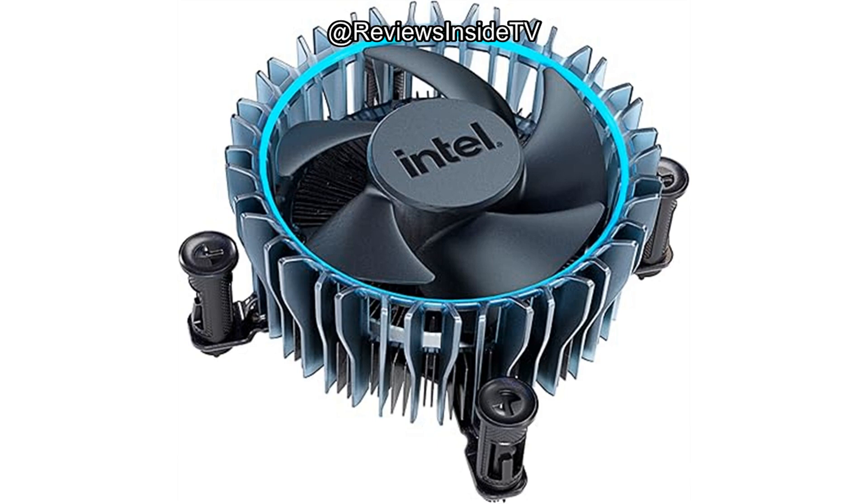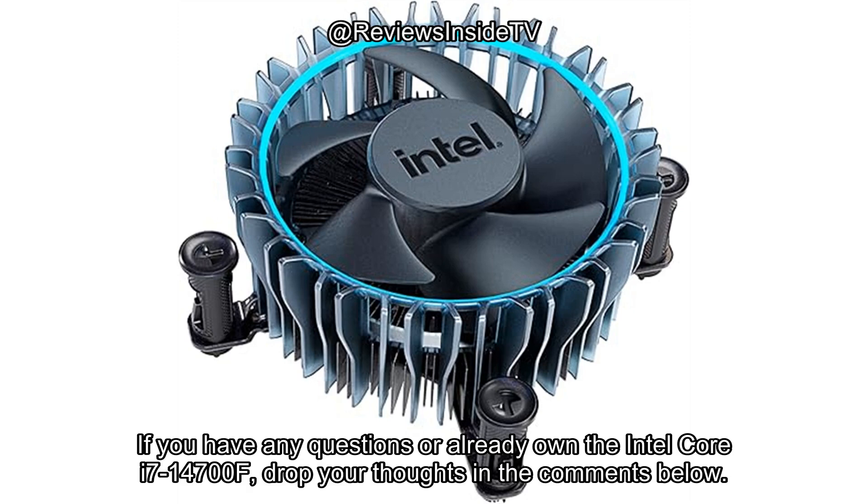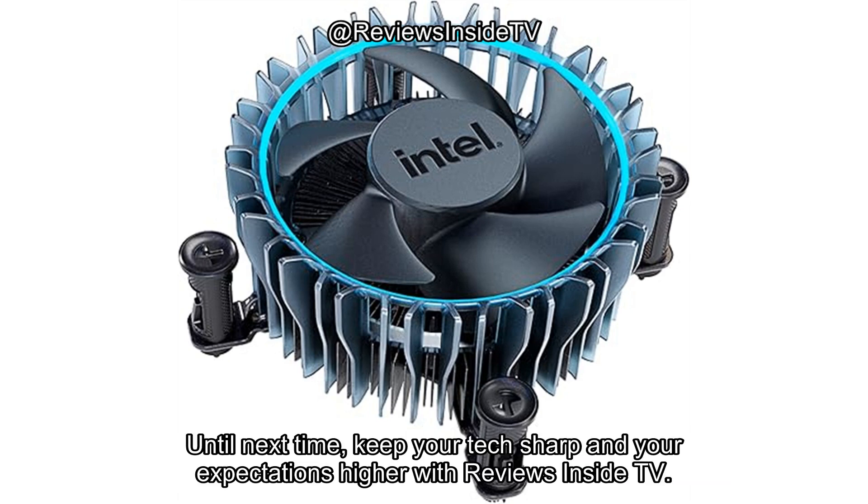Thank you for watching! If you found this review helpful, don't forget to like, subscribe, and hit the bell icon so you don't miss any future reviews. If you have any questions or already own the Intel Core i7-14700F, drop your thoughts in the comments below — we'd love to hear your experience. Until next time, keep your tech sharp and your expectations higher with Reviews Inside TV.